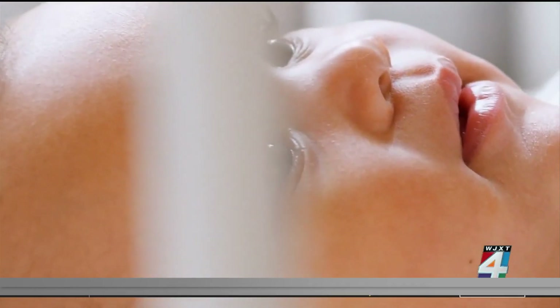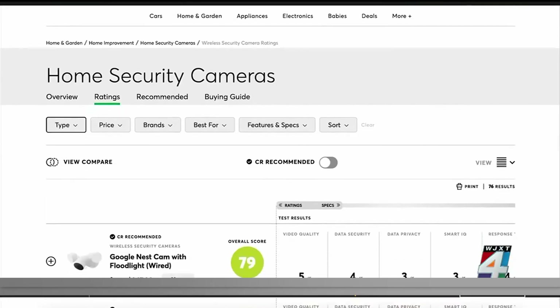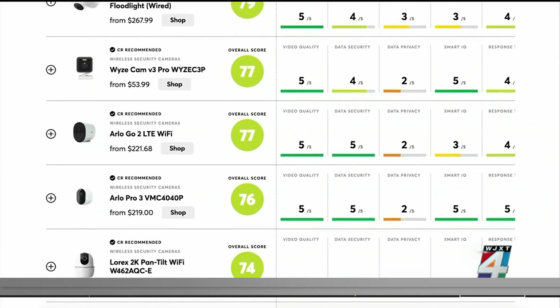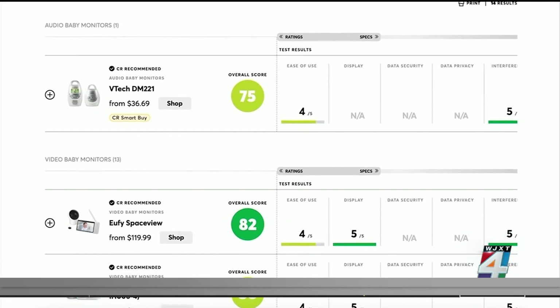Peace of mind is everything. Even though my nanny was background checked and vetted, we still got a nanny cam just to keep an eye on what's going on. Consumer Reports has more than 70 home security cameras or nanny cams and more than a dozen baby monitors in its ratings.